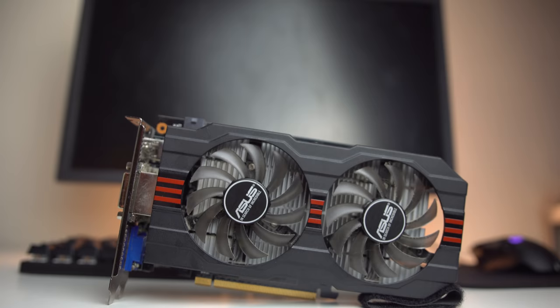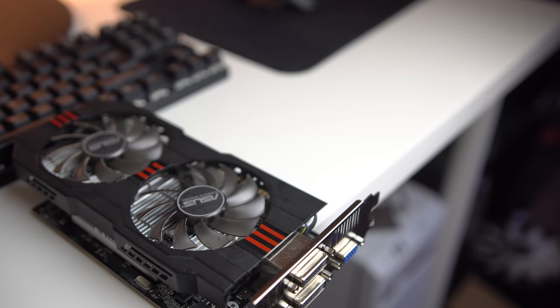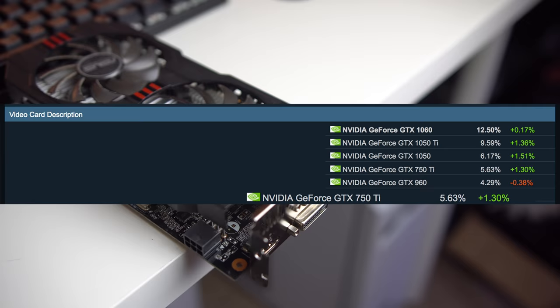This is the NVIDIA GeForce GTX 750 Ti — a seemingly insignificant low-end card, but looking at the Steam Hardware Survey 2018, it's the fourth most used card in all of Steam. My name's Ryan Tombs for Failtech, and today: should you still buy a 750 Ti, and why are people not upgrading from it?